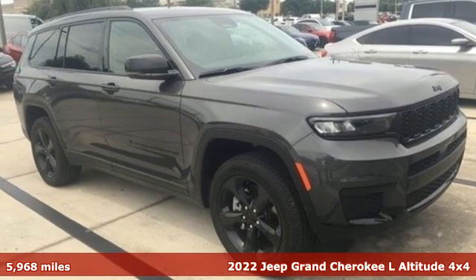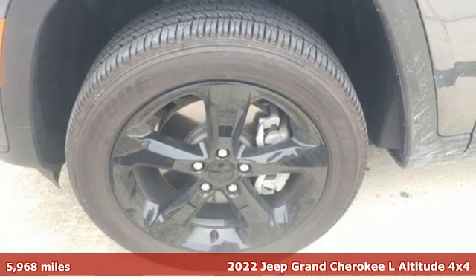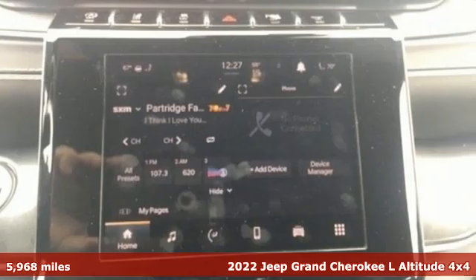It's a 2022 Jeep Grand Cherokee L. Journey anywhere in a Jeep, and with features like these, every drive is a pleasure.